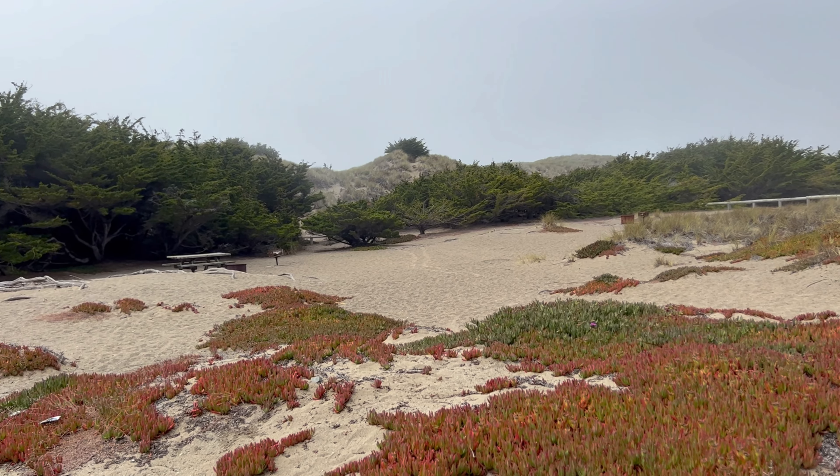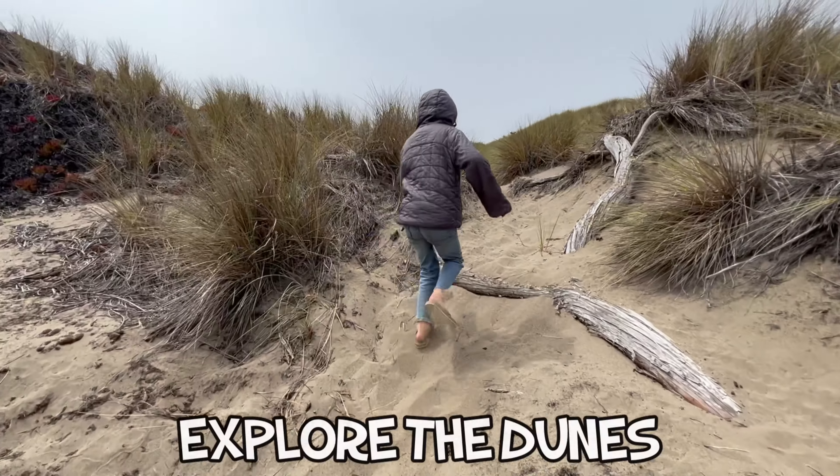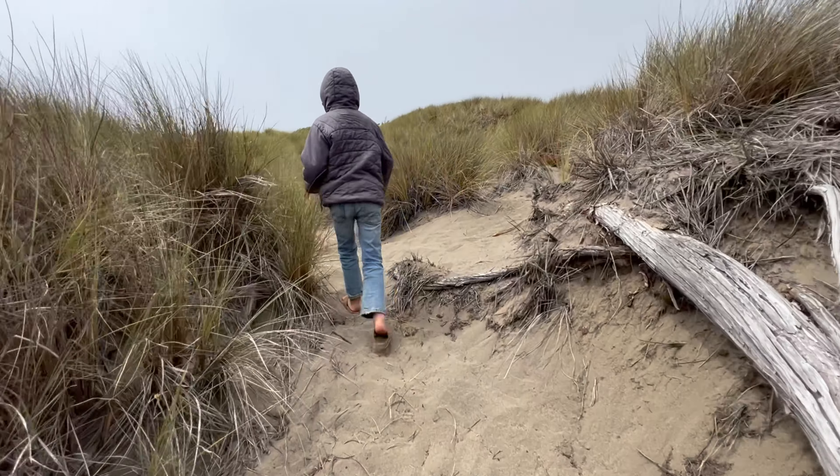Since you're already near the Bodega Dunes, our sixth recommended thing to do in Bodega Bay is to get some sand between your toes as you explore the dunes and the beach down below.